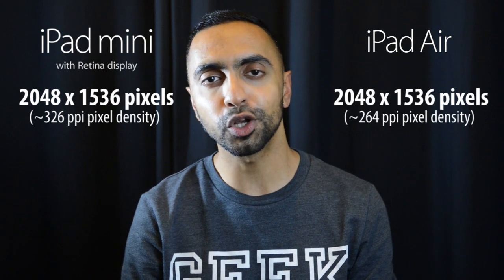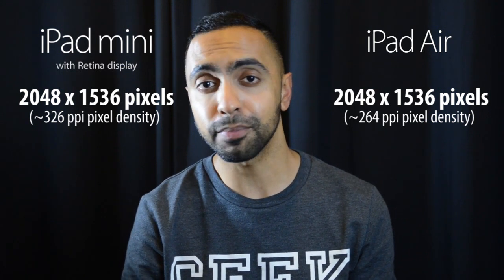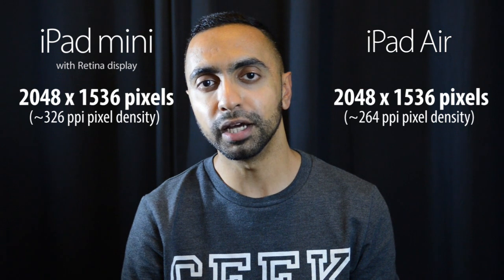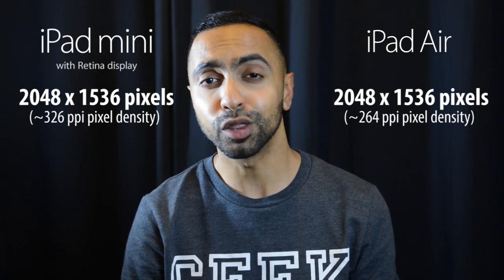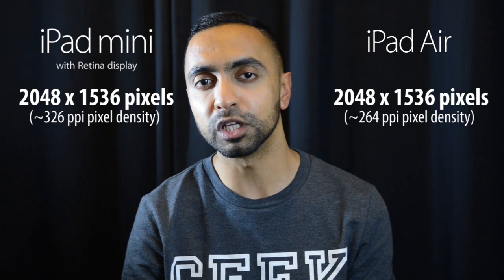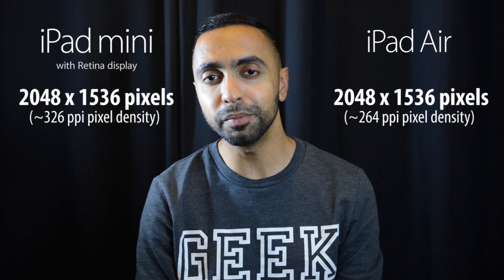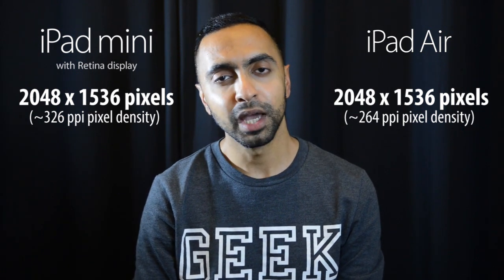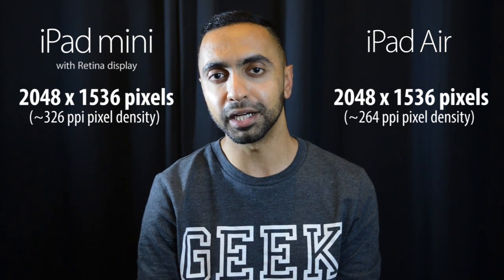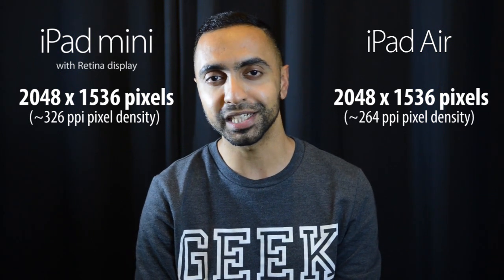In terms of resolution, both devices share the same 2048 by 1536, so you get a Retina display on both. Apps will work consistently because of that shared resolution. There is a difference in PPI though: 264 PPI on the iPad Air versus 326 PPI on the iPad Mini 2 — an absolutely insane pixel density, the highest on any tablet right now, beating even the new Nexus 7's 323 PPI. Generally you won't notice a huge difference since you hold the larger Air further away, but the Mini 2's 326 PPI is truly impressive for a tablet.